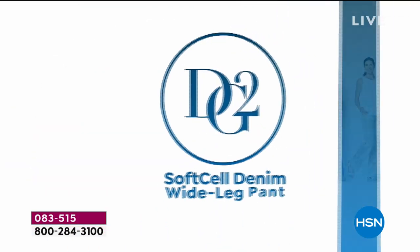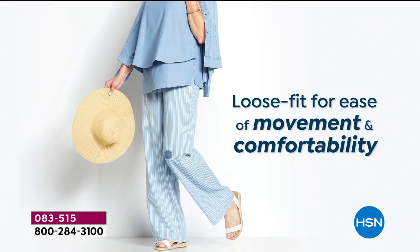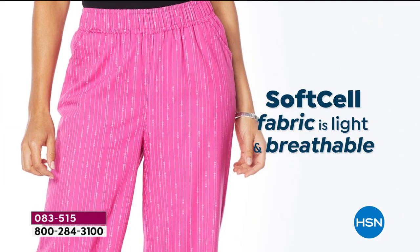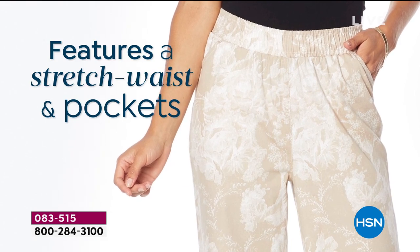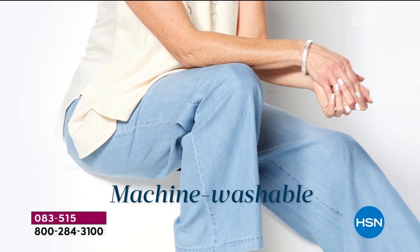Look at today's special. 8,000 of this soft-cell denim sold. It's loose fit for movement and comfortability. It's that soft-cell fabric that is new, light, and very breathable. It features a stretch waist and some gorgeous deep pockets. And it's machine washable.